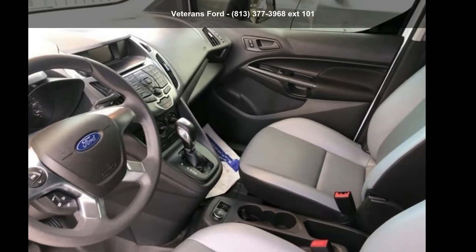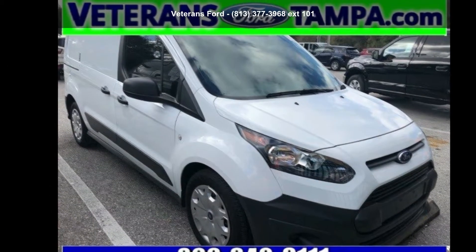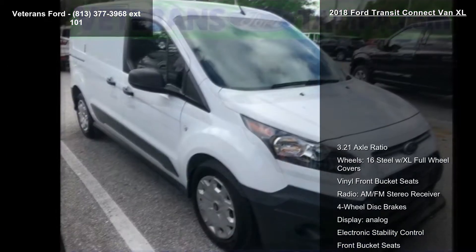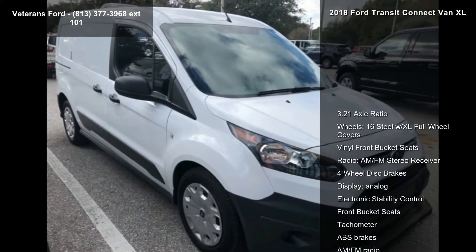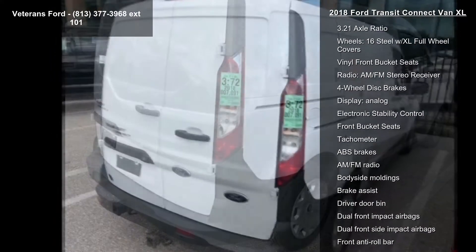Step into the Ford 2018 Transit Connect Van XL. If you are looking for an automobile with great features, look no further. Some of the top features included with this vehicle are a 3.21 axle ratio, 16-inch steel wheels with XL four-wheel covers, and vinyl front bucket seats.